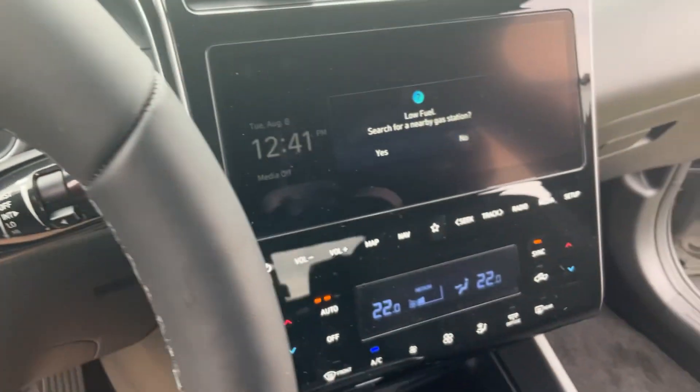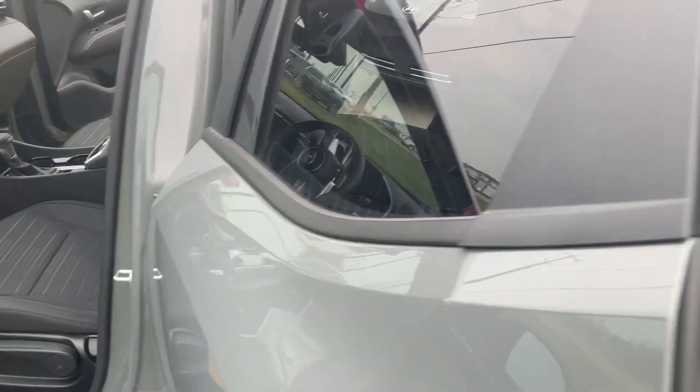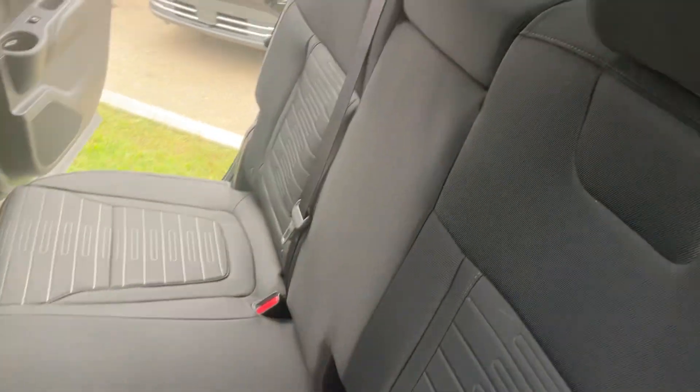You are going to have Blue Link capability on this one, allowing you to start the vehicle, unlock the vehicle, and lock the vehicle from your phone.